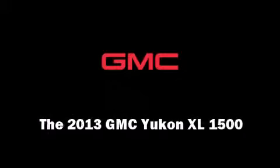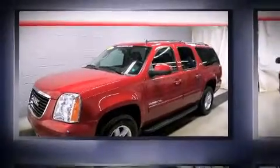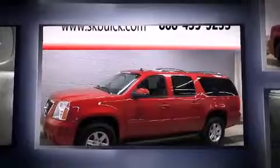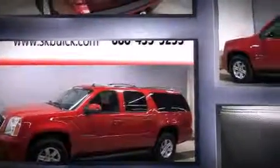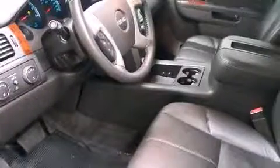Discerning drivers will appreciate the 2013 GMC Yukon XL 1500. With just over 20,000 miles on the odometer, this four-door sport utility vehicle prioritizes comfort, safety, and convenience. Under the hood, you'll find an eight-cylinder engine with more than 300 horsepower, providing a smooth and predictable driving experience.